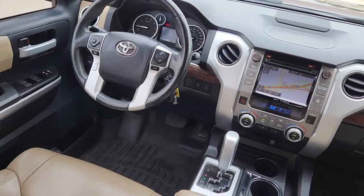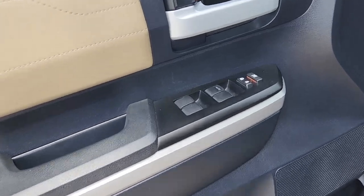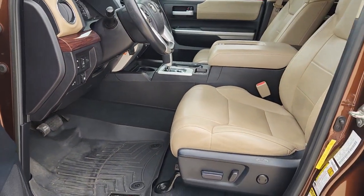The following are some of this vehicle's highlighted options: navigation system, keyless entry, heated mirrors, fog lamps, satellite radio, aluminum wheels, heated front seat, alarm, steering wheel audio controls, and electronic stability control.